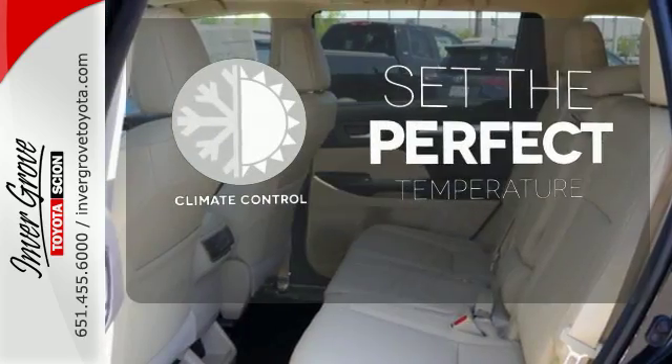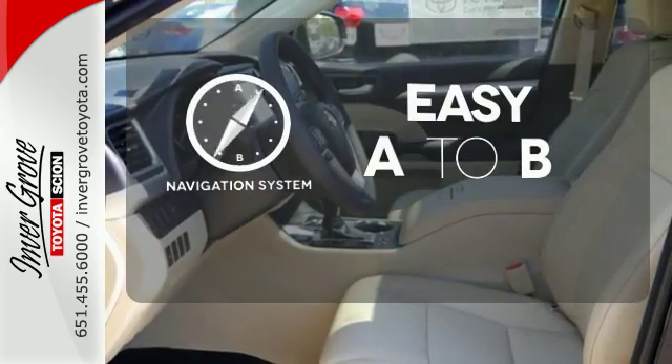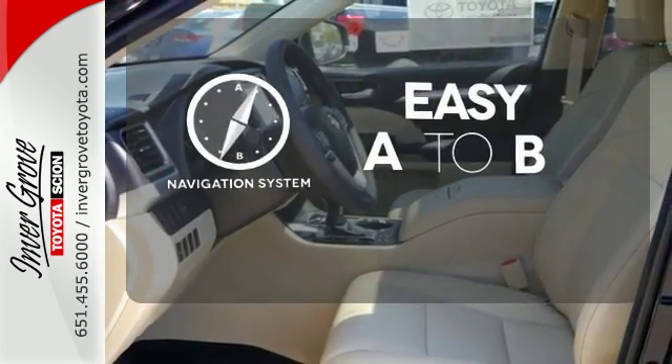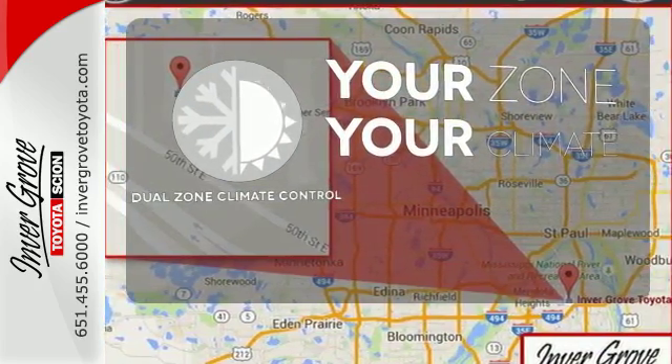The climate control lets you set the temperature exactly where you want it. Feel confident getting from point A to point B with the navigation system. It's too hot. It's too cold. Not anymore with the Dual Zone Climate Control.